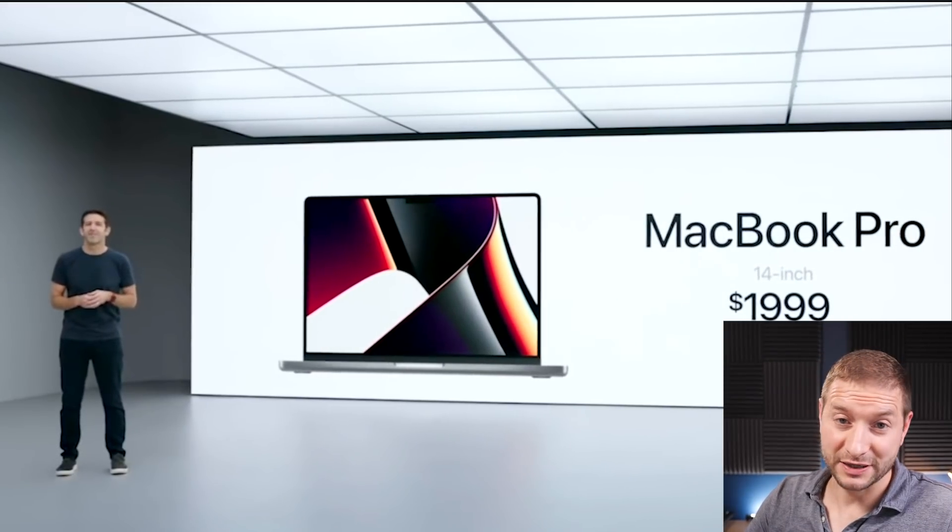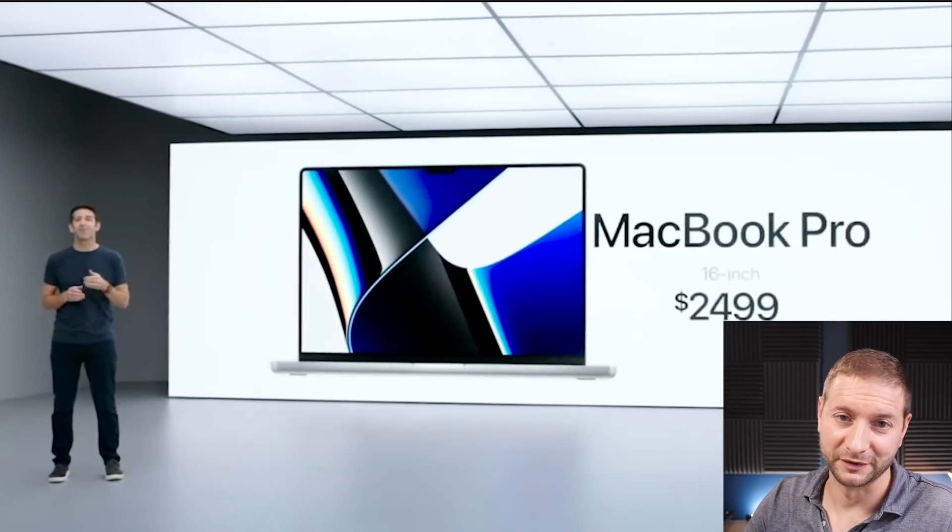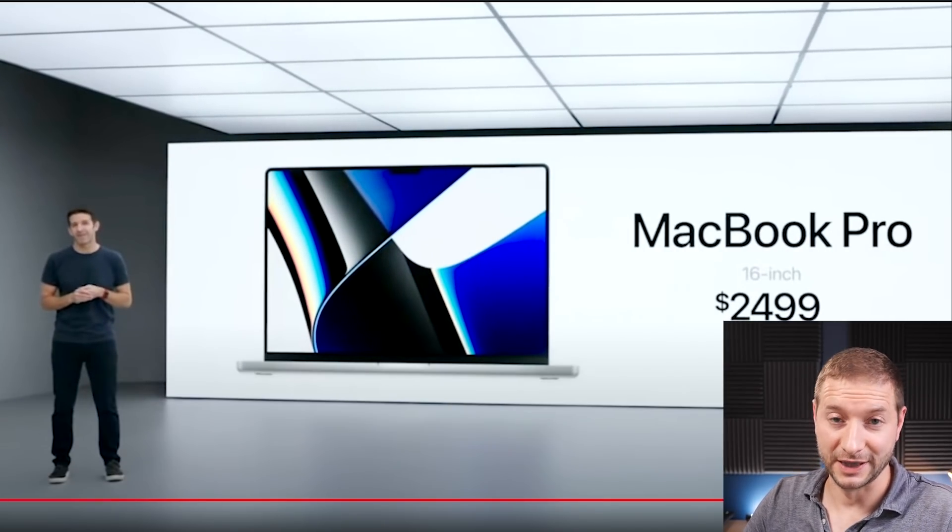They finally got to the price: $2,000 for the 14-inch and $2,500 for the 16-inch. Our friends in Europe and elsewhere in the world are going to have to pay a lot more depending on the configuration they get. Sorry to all my European and Canadian friends.